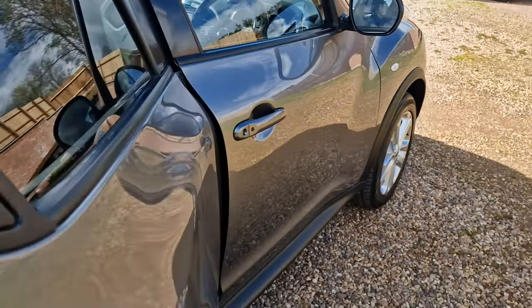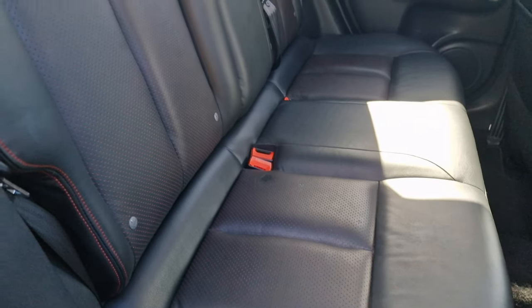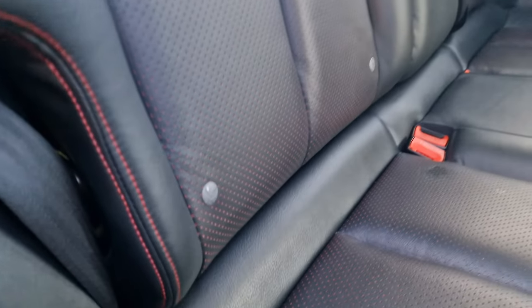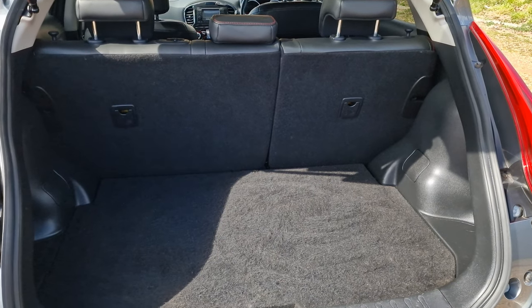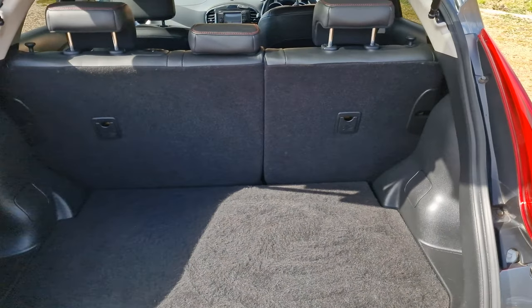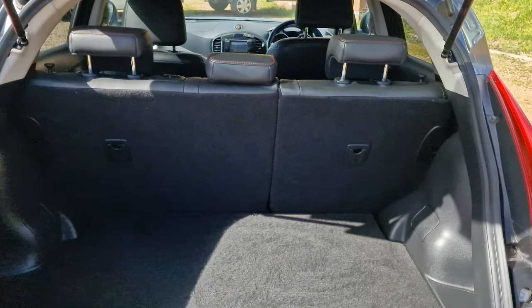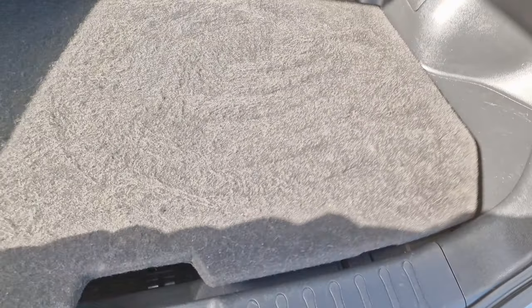Going on into the rear of the vehicle — the fitted floor mats are down there. Really nice condition in the back. You do have the three headrests all present. The two outer seats do have ISOFIX. You have this sort of red insert detail — really smart. Going on into the boot, there's plenty of space in there, surprisingly — very deceiving. You do have the shelf cover up top, and if you have a look underneath the mat, you actually have a lot more space with the inflation kit in there as well.